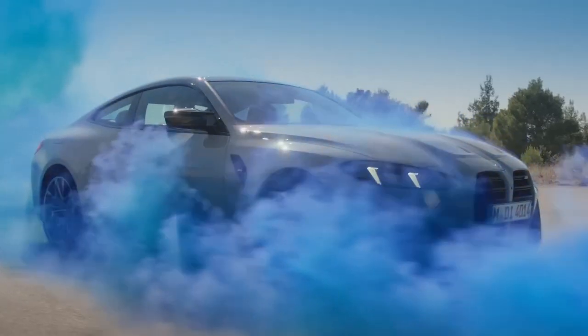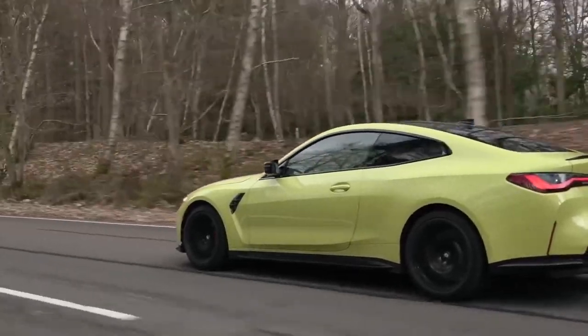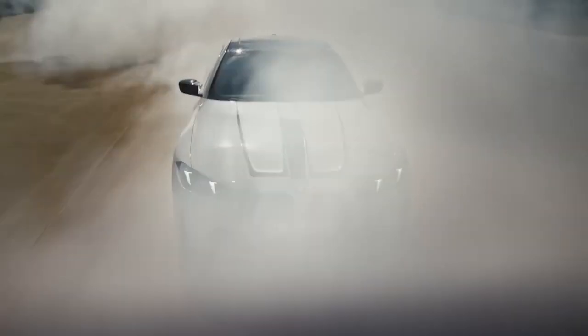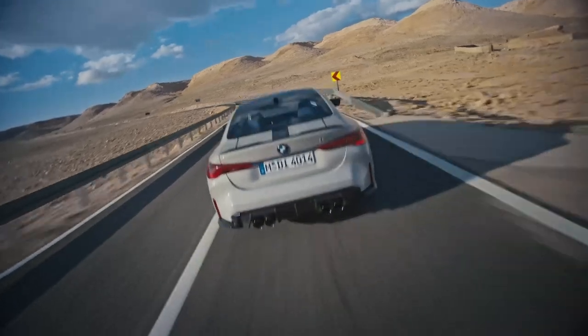BMW M4. The BMW M4 Coupe captivates with its breathtakingly beautiful exterior design. Its sculpted body lines, sleek silhouette, and aggressive stance exude a captivating allure. The iconic kidney grille, bold air intakes, and sleek LED headlights accentuate its sporty character, while the optional carbon-fiber roof and spoiler add a touch of racing-inspired flair.